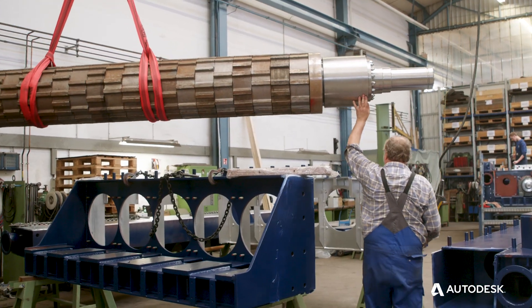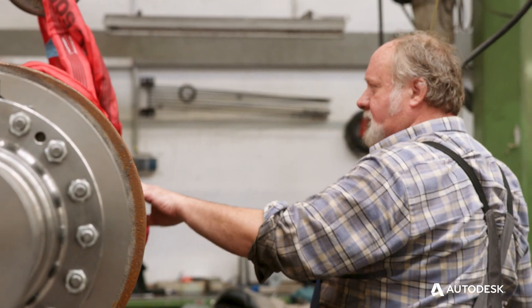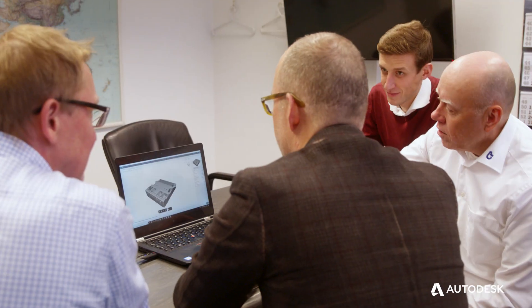We have to change how we do things, how we engineer, how we make projects and products. Claudius Peters loves to experiment with new technologies and new ideas, so I came up here one day and gave them a half a day of training on generative design.